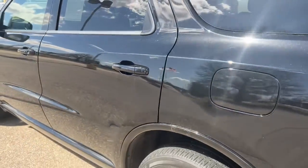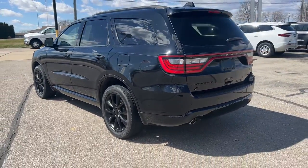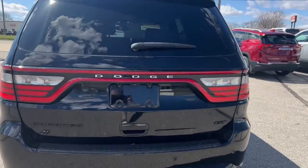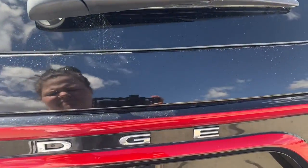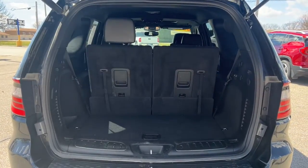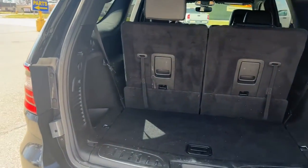Feel confident knowing that your vehicle is prepared to meet the challenge. Drive the Durango.